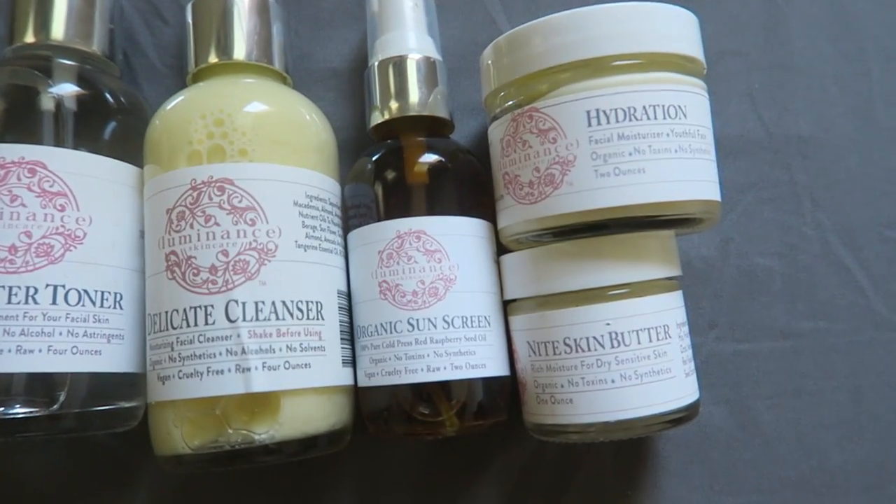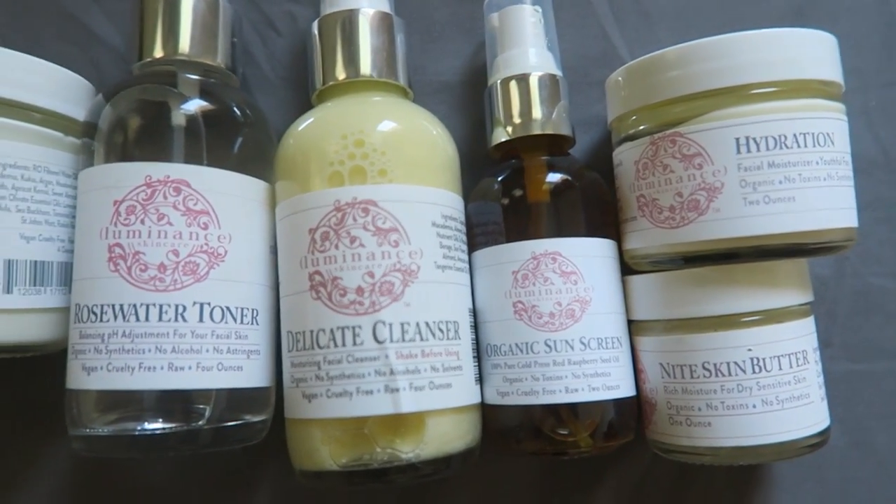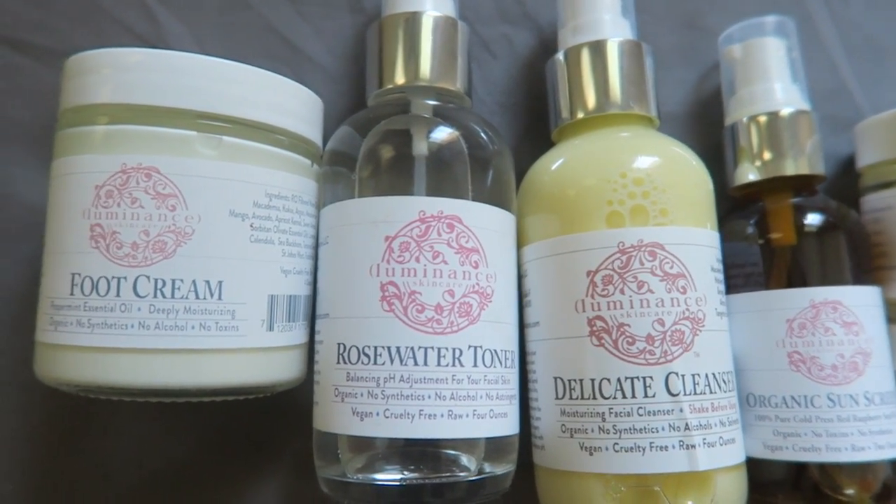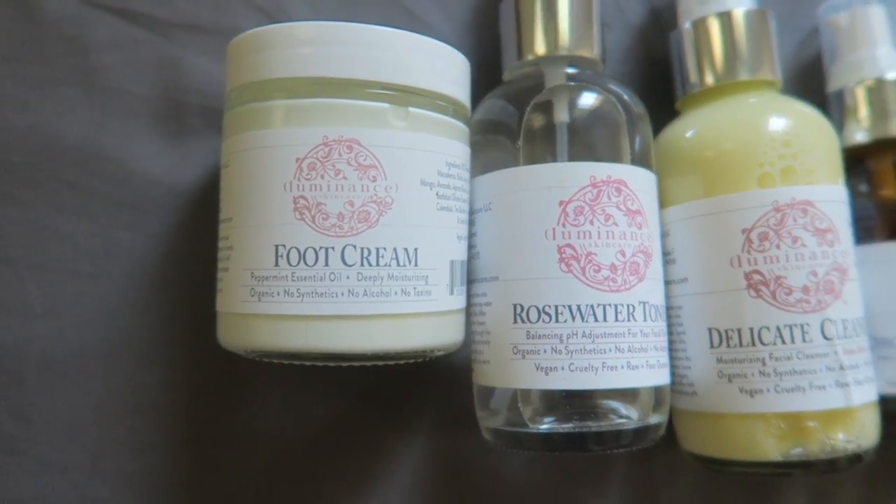The first item is this new skincare line that I have been obsessed with. This skincare product is called Luminous Skincare. They are an all-vegan organic skincare line with non-toxic and no synthetic ingredients used at all on any of their products.